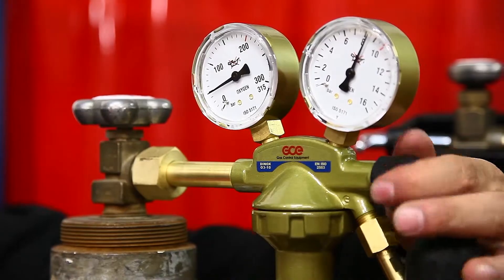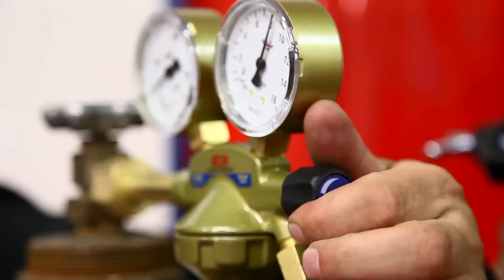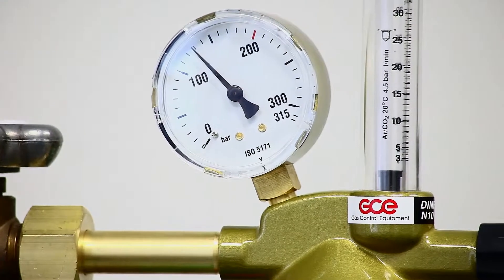Our new gas saver, the EcoSaver, has been developed to assist users to reduce their gas bills by up to 45%.